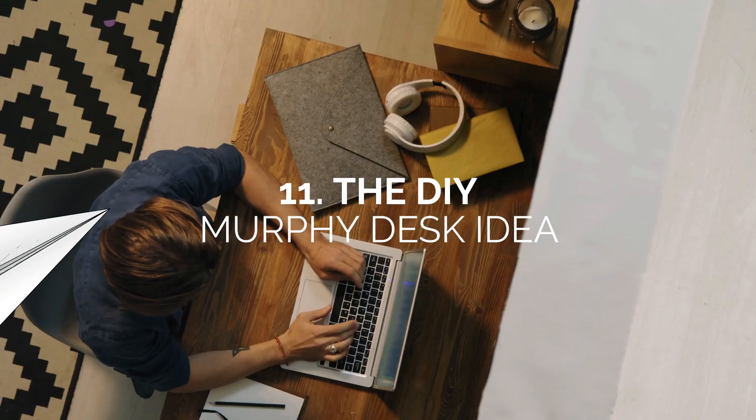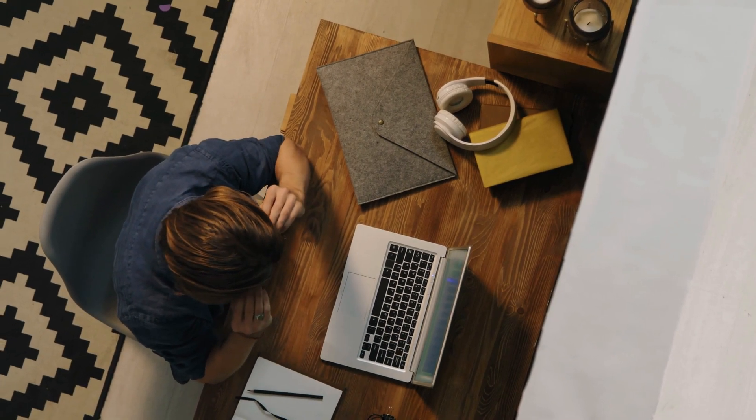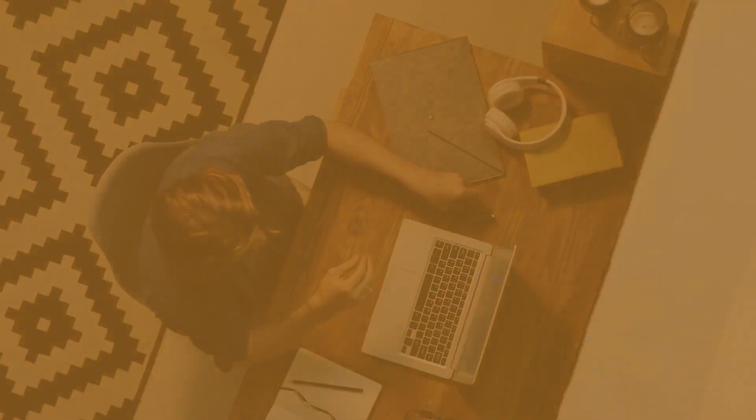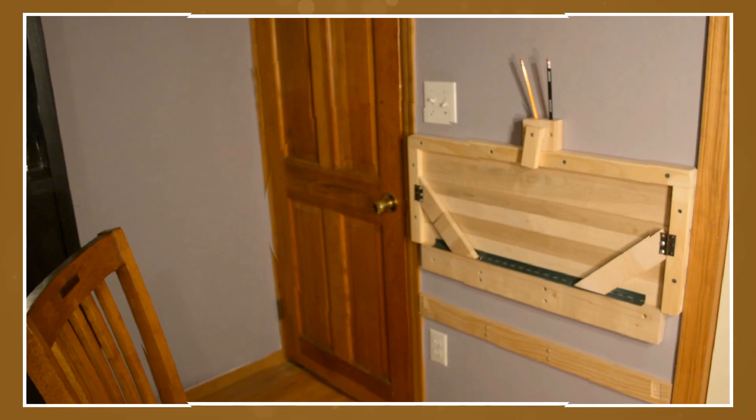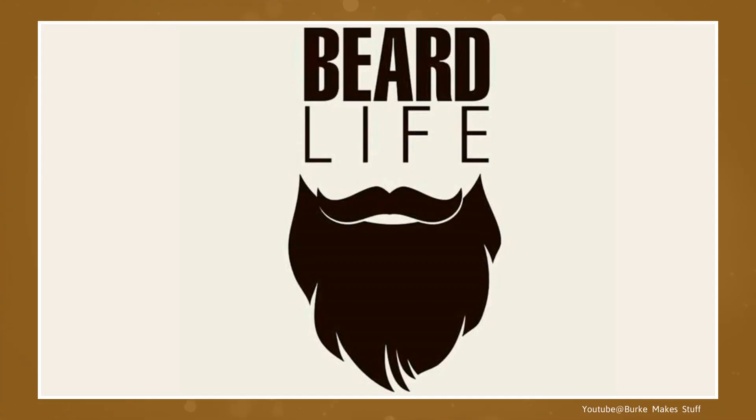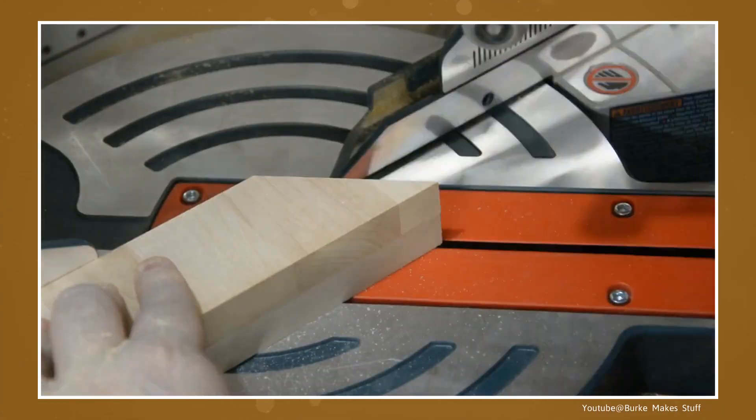Number 11: the DIY Murphy desk idea. With this DIY Murphy desk, maximize all the space you have in a tiny room. This DIY project ensures that your desk folds completely flat into the wall, saving you a ton of room in your workspace. This project is also great for beginner DIYers who are also on a budget.